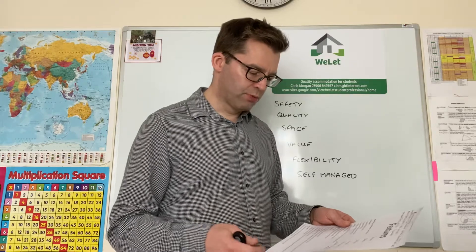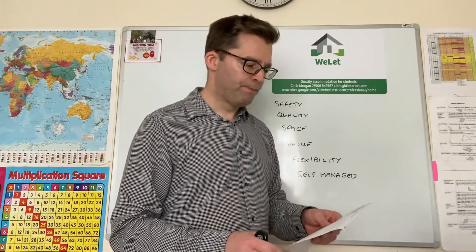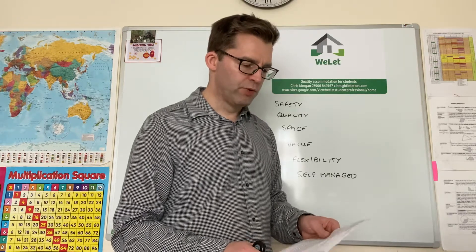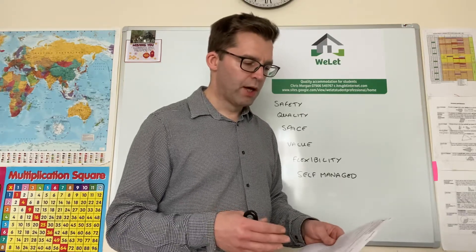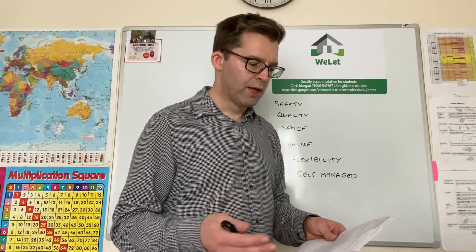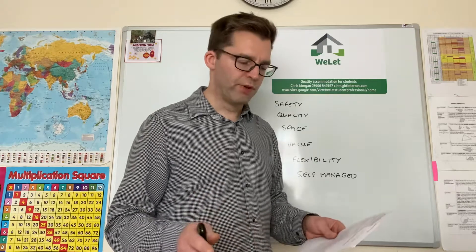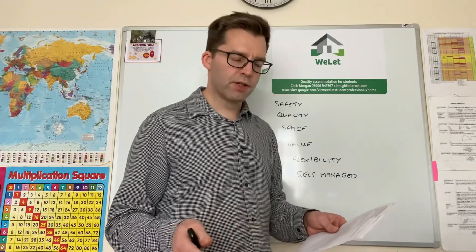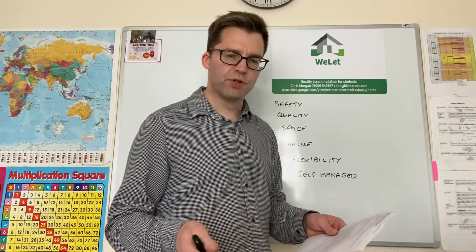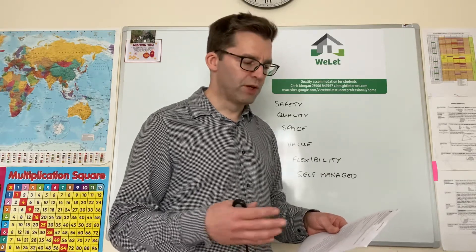Bathrooms — baths as well as showers in some houses, electric showers in all, modern vanity units and toilets, and cabinets for storing all your paraphernalia. I've also got a no-mould guarantee, ensuring adequate ventilation, with ceilings mainly cladded and tiled walls and floors to minimise risk.